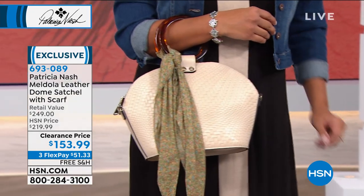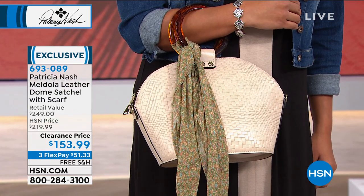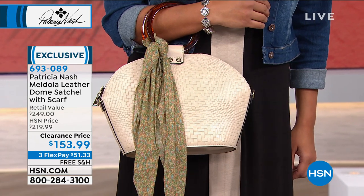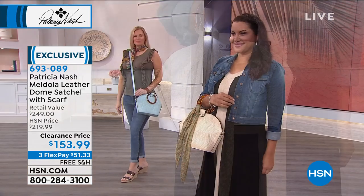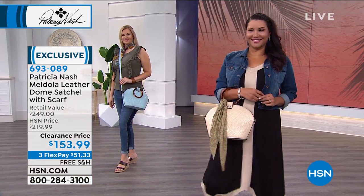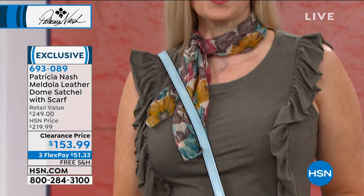The scarf is really cute too. You're going to be surprised how often you wear that. Women are wearing scarves in their hair now all the time, around your neck — it's a nice little accent. That's really a great value too. Those scarves alone sell for $30. The scarf is your gift — it's just a fun way to enjoy what Patricia Nash is known for.